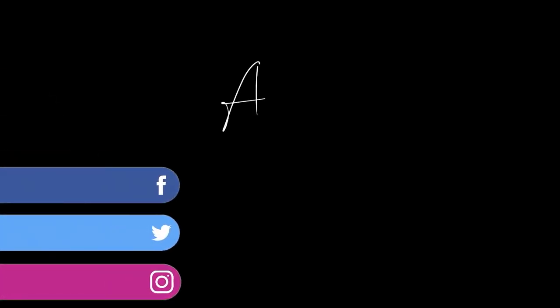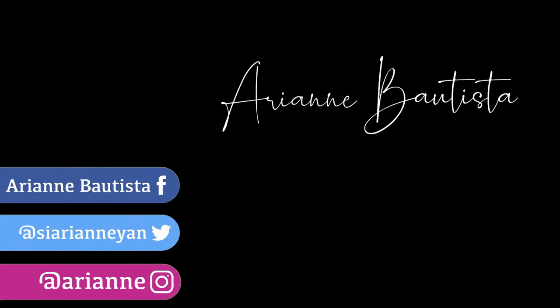Thank you guys for watching — nairas ko din yung makeup tutorial ko, first time! Guys, support support. Please like, comment, subscribe, and share it with your friends. I'm Ariane Bautista, and see you on the next vlog. For sure I'm gonna do a hair curling tutorial. See ya!